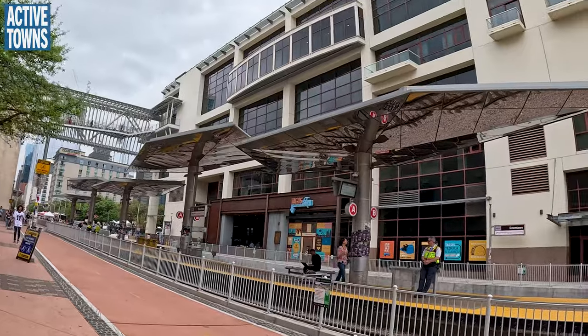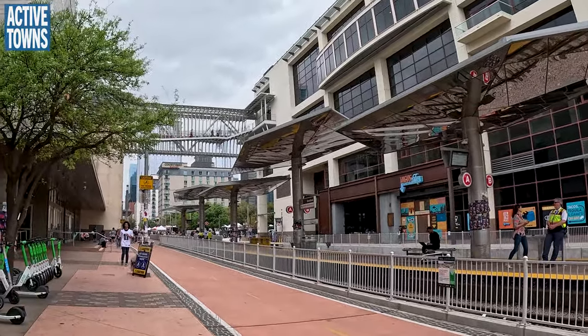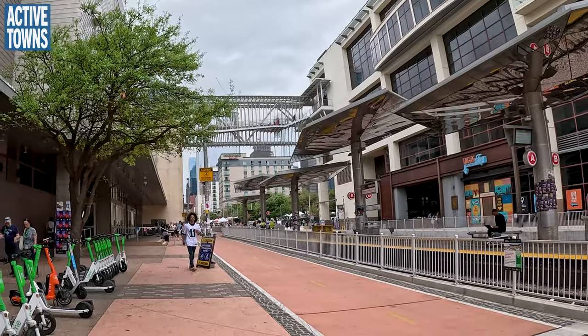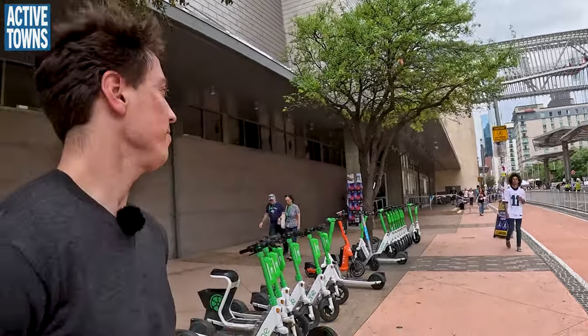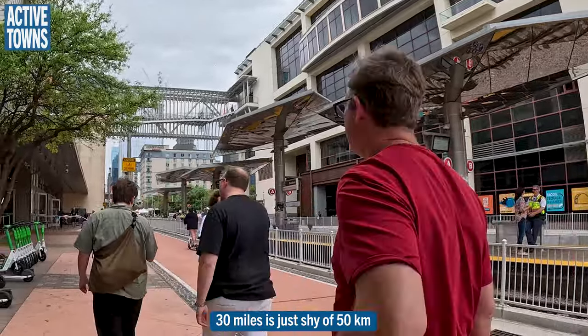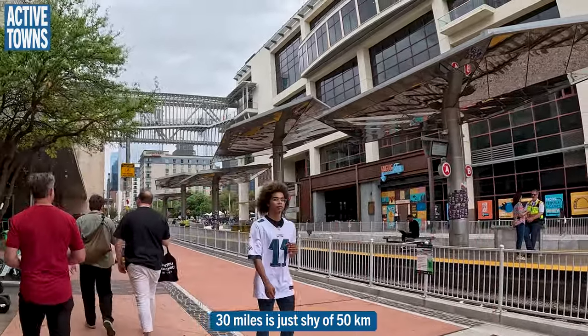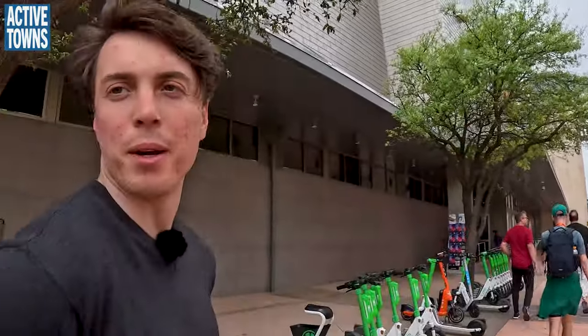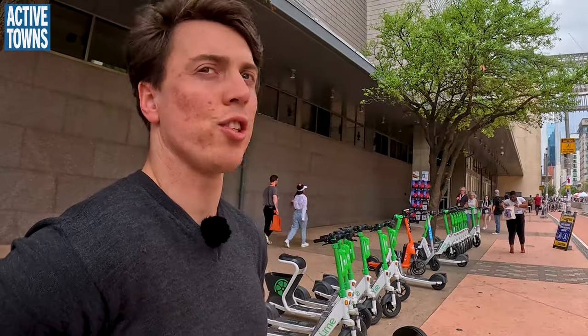This is our downtown transit stop — the train station. This gives people the ability to ride the train all the way up to Leander, 30 miles north, and make it here to downtown. I'm seeing a train with a 12-minute interval — five trains an hour. Harlem has a sprinter train to Amsterdam every eight minutes, but 12 minutes is respectable, especially in Texas. It's a good start.